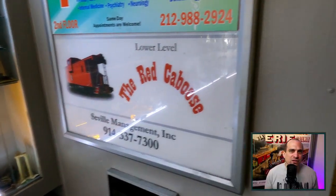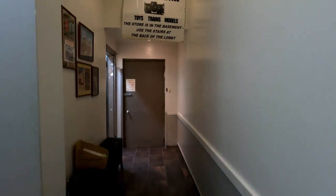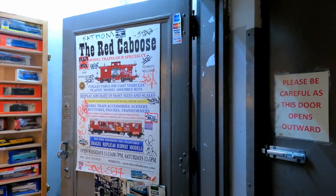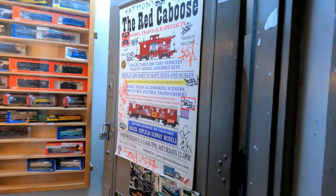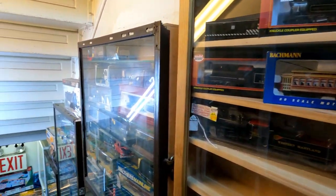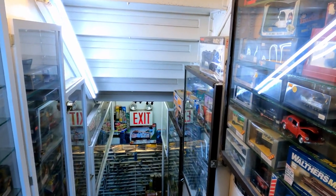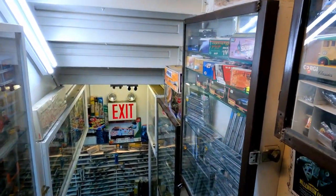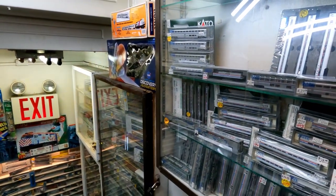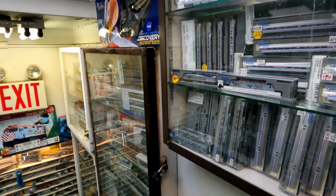After passing through a selection of items in the entryway, head for the stairs to the basement in the back. So, let's take a look.